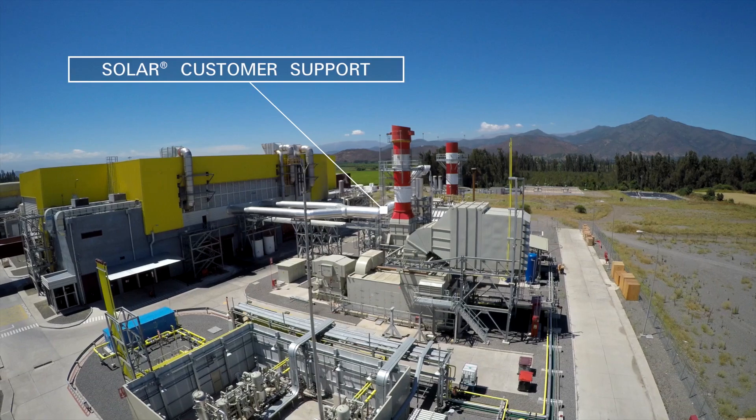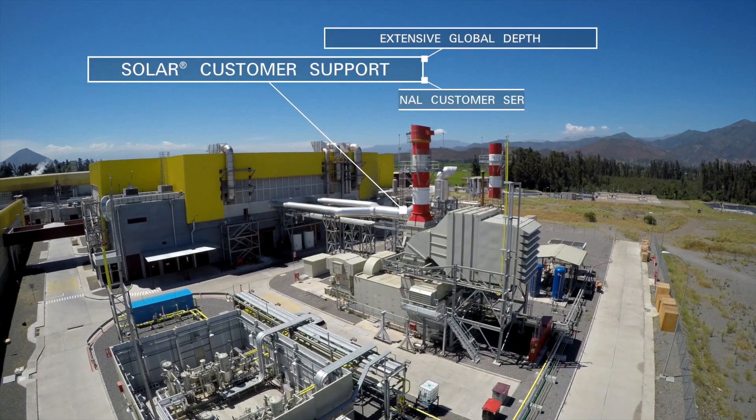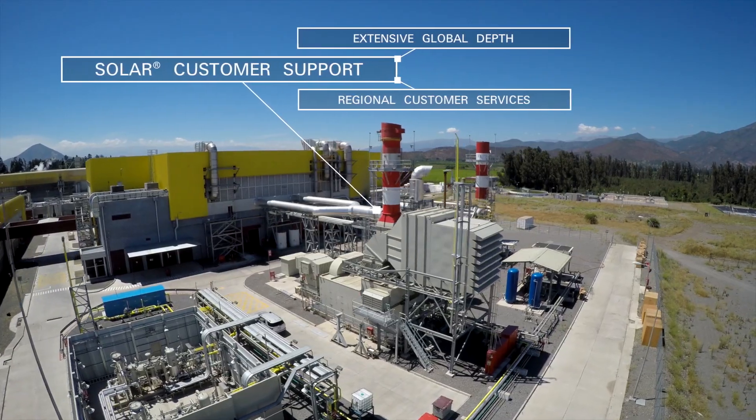Solar is able to provide this outstanding customer support due to our extensive global depth and regional customer services. We have service nearby in Argentina. Technicians have come from Brazil. Technicians have come from Mexico. We have always had support from Solar.